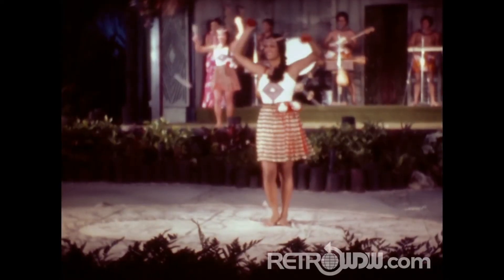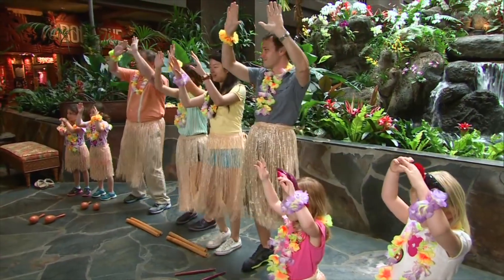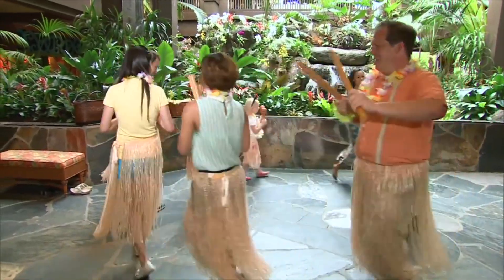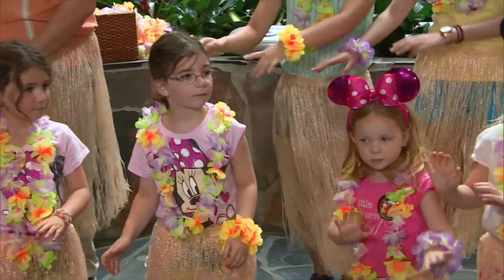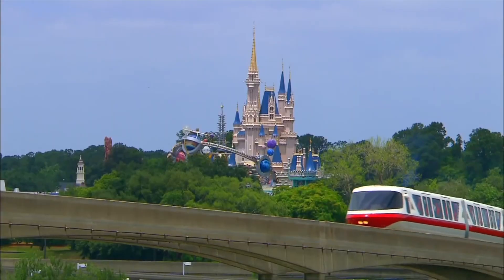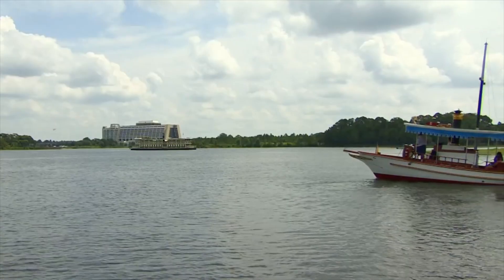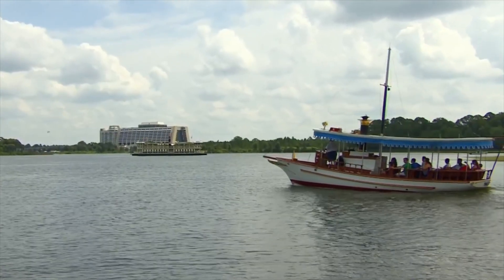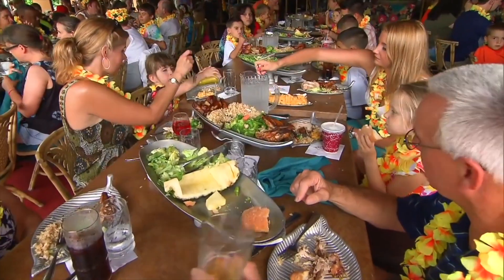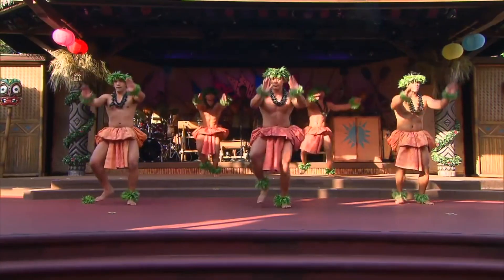Today, Disney's Polynesian Resort is an 840-room resort located on the shores of Seven Seas Lagoon, situated directly south and two monorail stops from the Magic Kingdom. The Polynesian occupies 39 acres and is styled as a South Pacific paradise complete with beaches, tropical landscaping, waterfalls, and bamboo tiki torches. The Great Ceremonial House is still the center of the resort, serving as both lobby and focal point. The Polynesian is a Disney Deluxe Resort, but the atmosphere is very casual and family oriented.